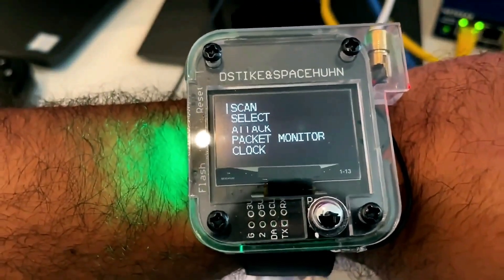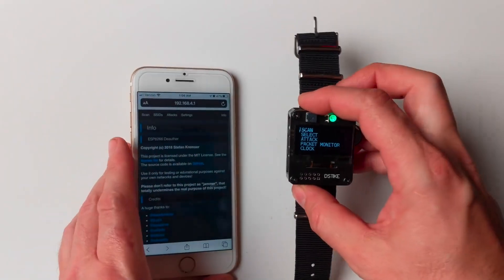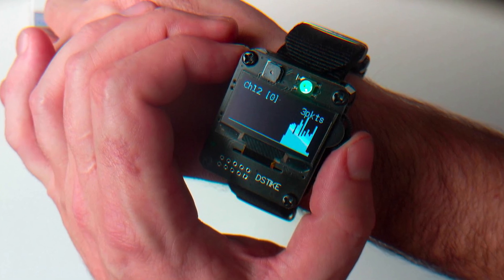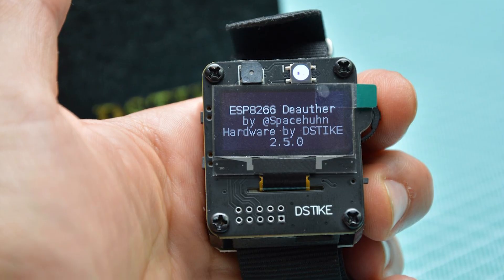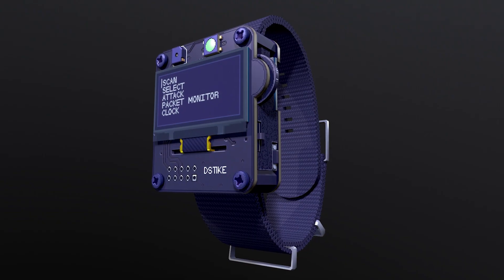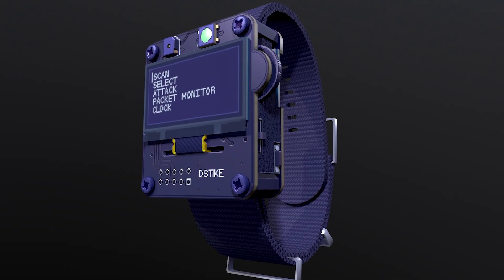This gadget is banned because it can interrupt Wi-Fi signals. This can stop people from using the internet at home, in businesses, and in public places, causing serious problems by making networks unusable. Since it can block access to important services, it is considered a risk. Even though it was made for learning purposes, its ability to interfere with internet connections has led to restrictions on its sale.